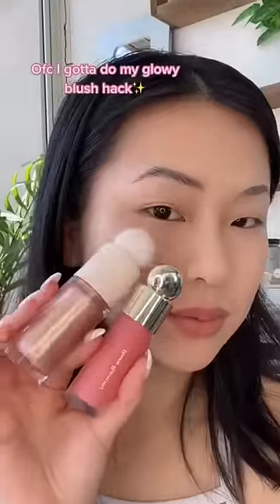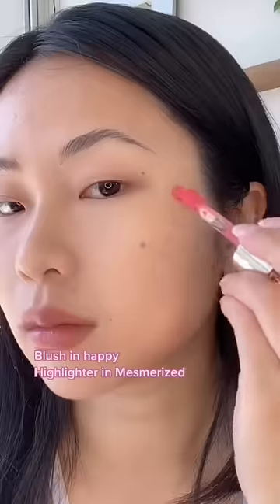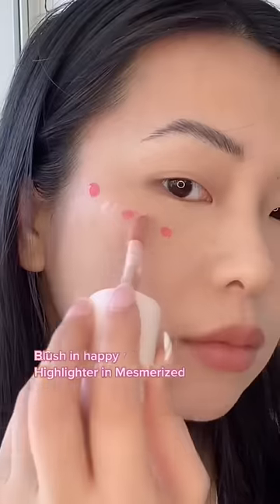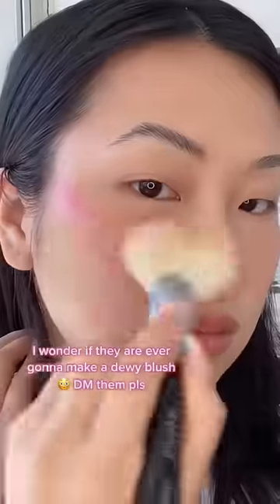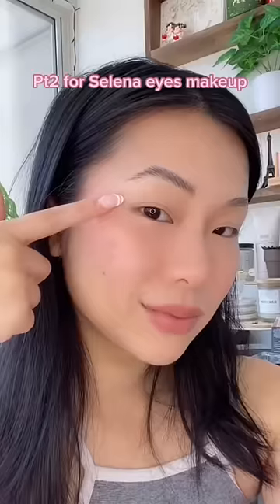Of course I'm using my blush hack — blush shade is Happy and I'm using highlighter in Mesmerize. This is Selena's favorite highlighter shade. I wonder if they're ever gonna come up with a dewy blush — somebody please DM them. Part two to see the eye makeup.